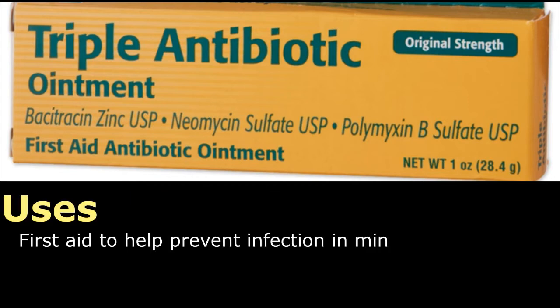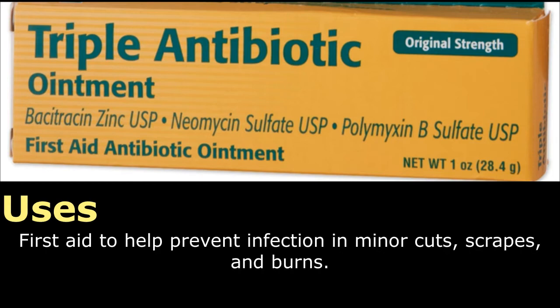Uses: First aid to help prevent infection in minor cuts, scrapes, and burns.